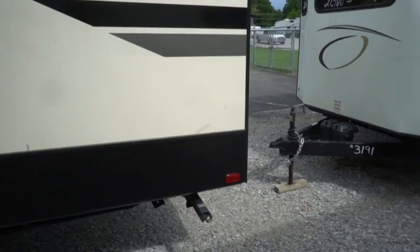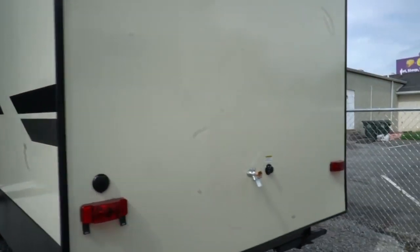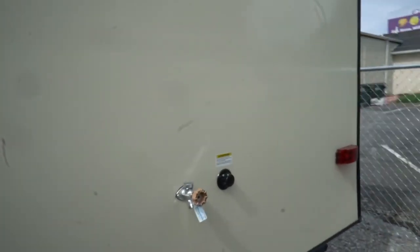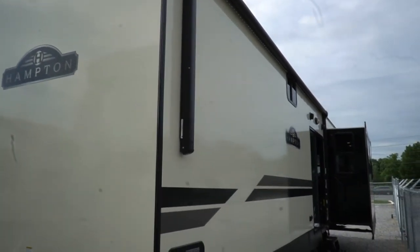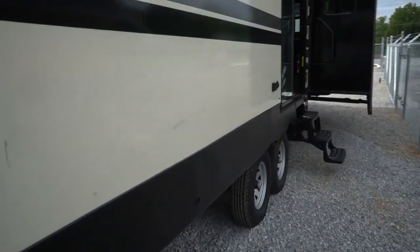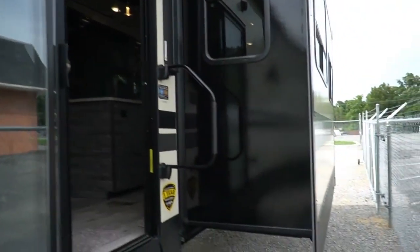A destination trailer is fully self-contained — it has holding tanks where park models do not. Park models are 12 feet wide and require a semi truck and wide load permits to move. This can be towed with a regular heavy duty pickup truck without any permits required. It's got a big power awning with LED lights, a 12-gallon DSI water heater gas or electric, the extreme weather package for four seasons use, wifi, and outside speakers. All the sales stickers are still on it — it's literally new for a used price.